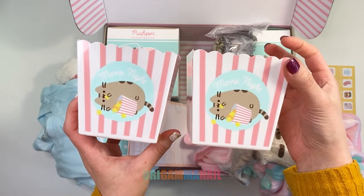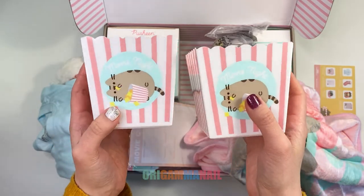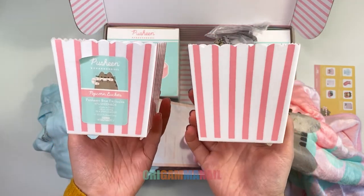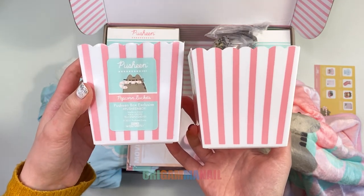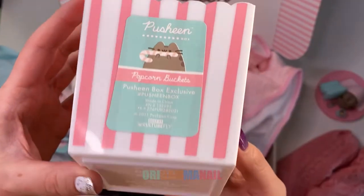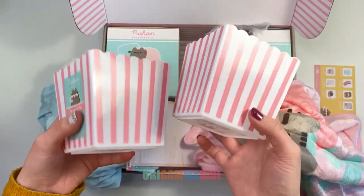Two popcorn buckets with red stripes and a cute Pushin eating popcorn. I saw some spoilers before I got the box and I was really excited for these. I think they're really cute and I love to make popcorn at home. They are BPA-free, hand wash only, and do not microwave.